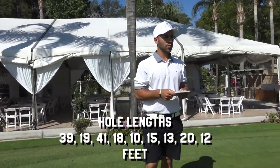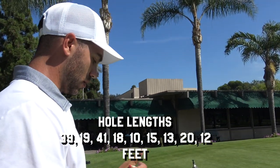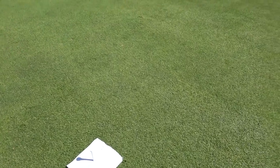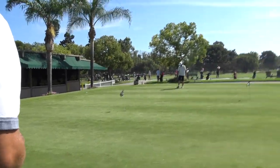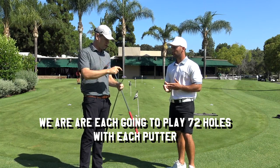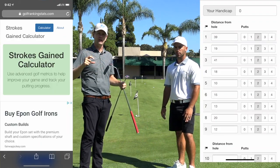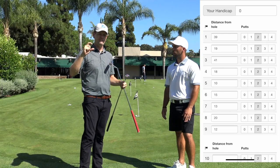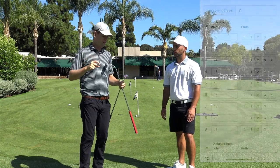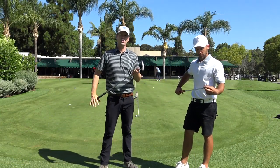The distances for each of these putts we're gonna take and put them in the strokes gained calculator. This one's 18 feet. We're both gonna putt with each putter — we're gonna try to do 36 holes, maybe more, and calculate all these distances into a strokes gained calculator to really figure out which putter we're actually making more putts with. The first person will get the Tour Stroke.